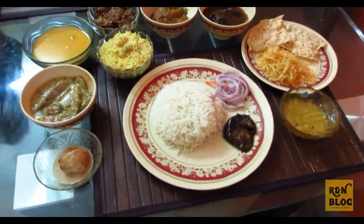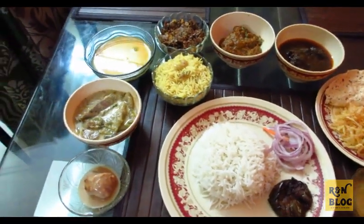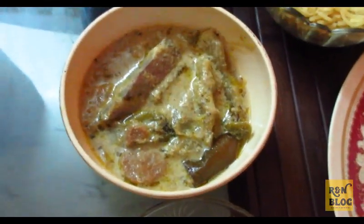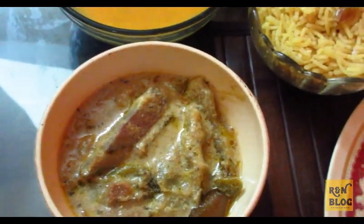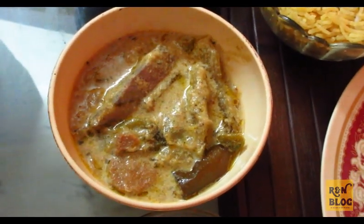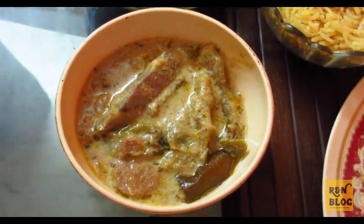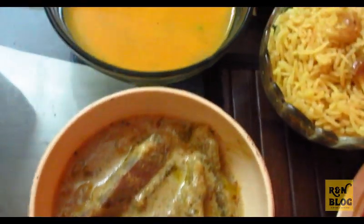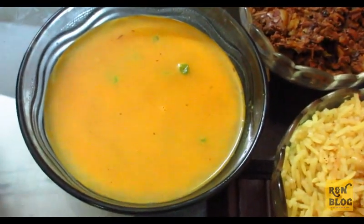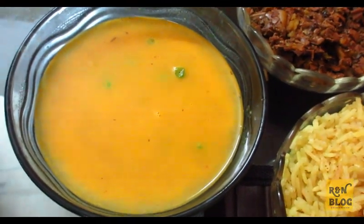So friends, we have ordered a non-veg mutton thali. First of all, as you can see, this is shukta — shukta is a plethora of vegetables cooked in the most unique spices with creamy, milky gravy, with the slightest hint of sweetness and a cool taste of bitterness. The next item is shona mug dal with kaurai shuti, a lentil dish in thick consistency cooked with green peas.